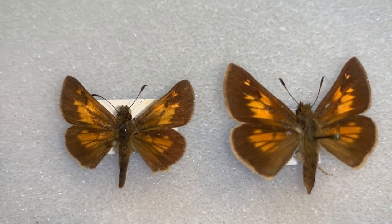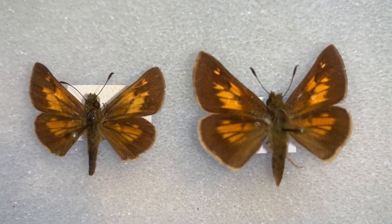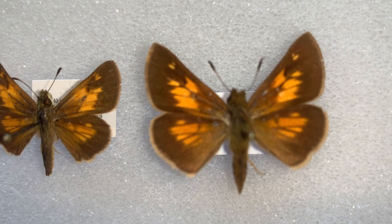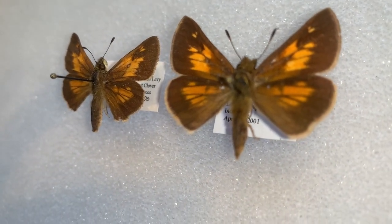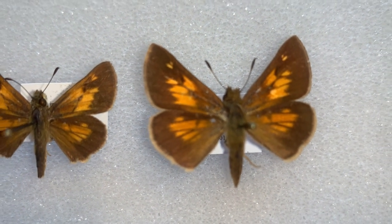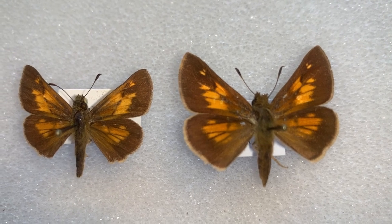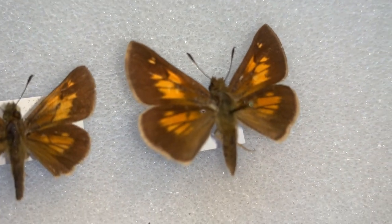I'm going to show you the difference between the boy and the girl. Let's start with size — the female is the one on the right, and in almost every Skipper species, females are larger than the males. They have a larger abdomen that houses all the eggs, and they need to be able to fly with the extra weight of those eggs in the abdomen.